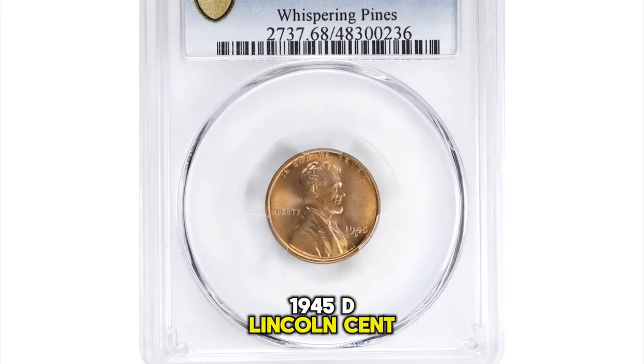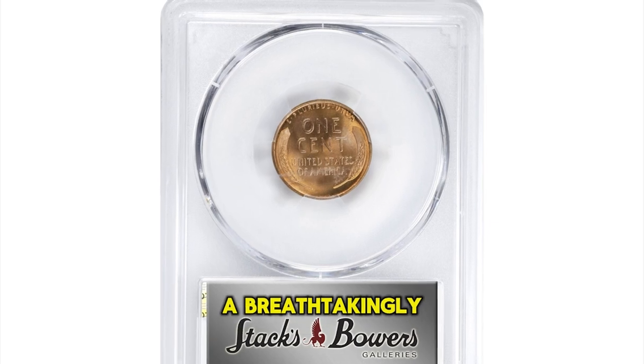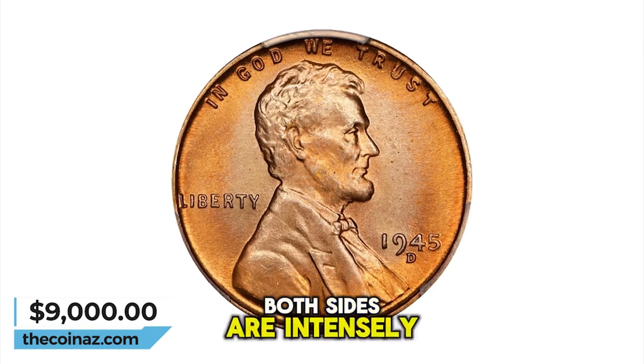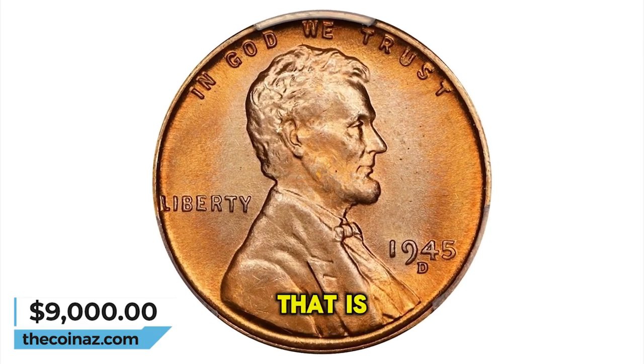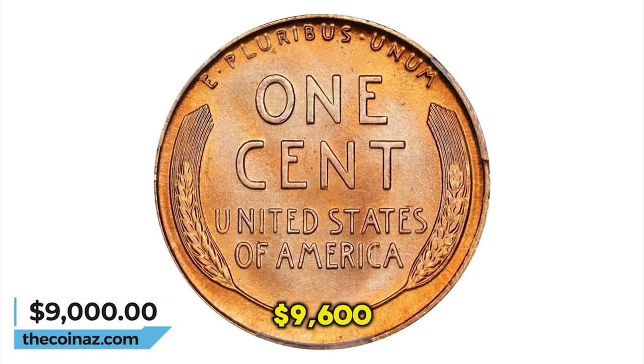1945 D Lincoln Cent, graded mint state 68 by PCGS. A breathtakingly beautiful ultra gem that really needs to be seen to be fully appreciated. Both sides are intensely lustrous with a satiny finish that is as bright, smooth and fresh as the day of striking. It was sold for $9,600.